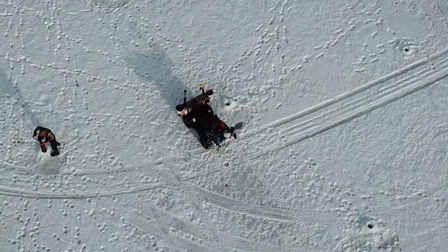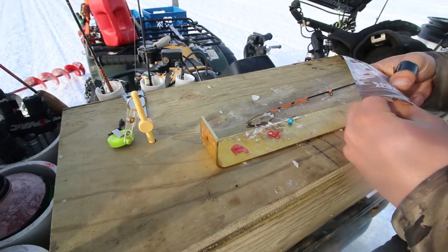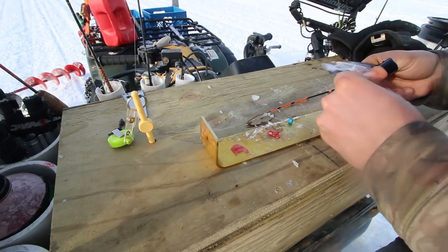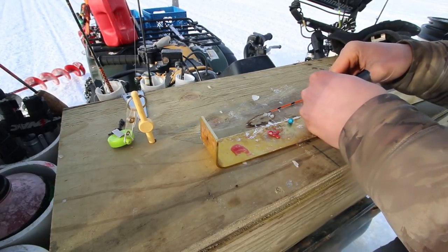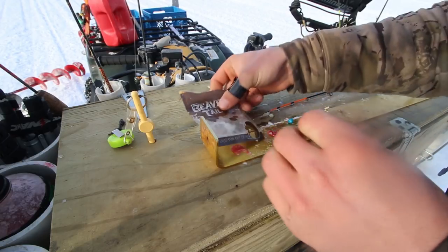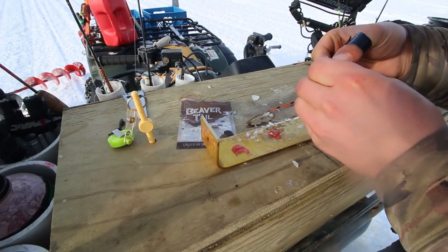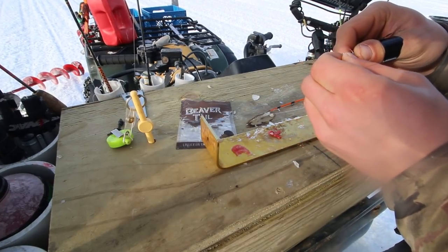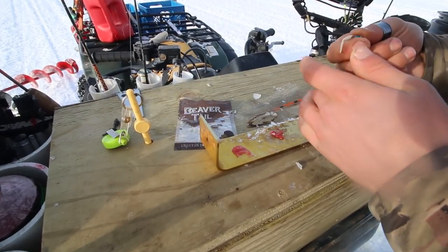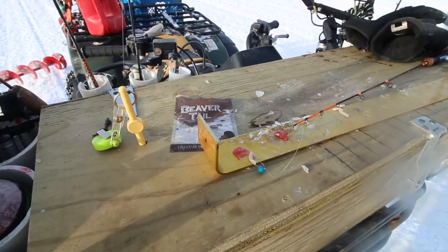I'm actually going to switch it up a little here. Because I'm getting so many short bites I keep ripping my waxies off, and it's so far down I hate reeling up and switching all the time, so I'm going to go to a little bit of this beaver tail. I've used it a bunch for walleyes, perch, and crappies but I've never used it for whitefish. The stuff stays on a hook extremely well and has that same dancing profile — a lot like a waxy. We'll see if that grabs one.